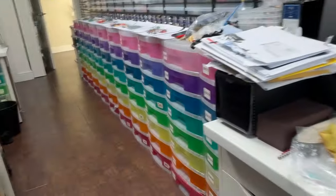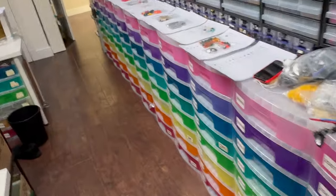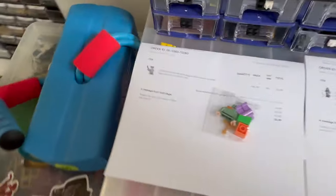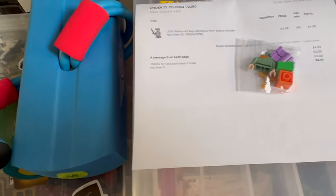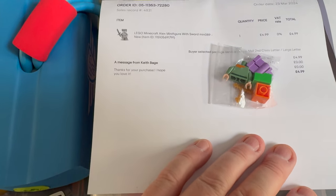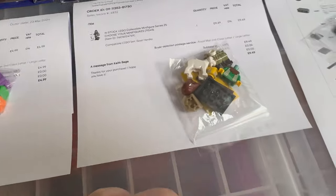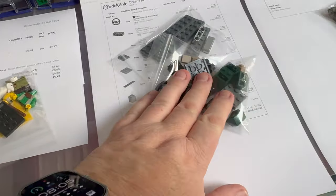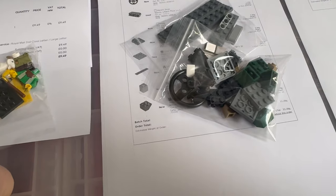As is tradition these days, we're working on the Sunday to get ahead of the game. We've got the first batch of orders ready to go. First up, we've got an Alex minifigure going out on eBay and a Goat Herder going out on eBay as well. Then we get into the parts orders.